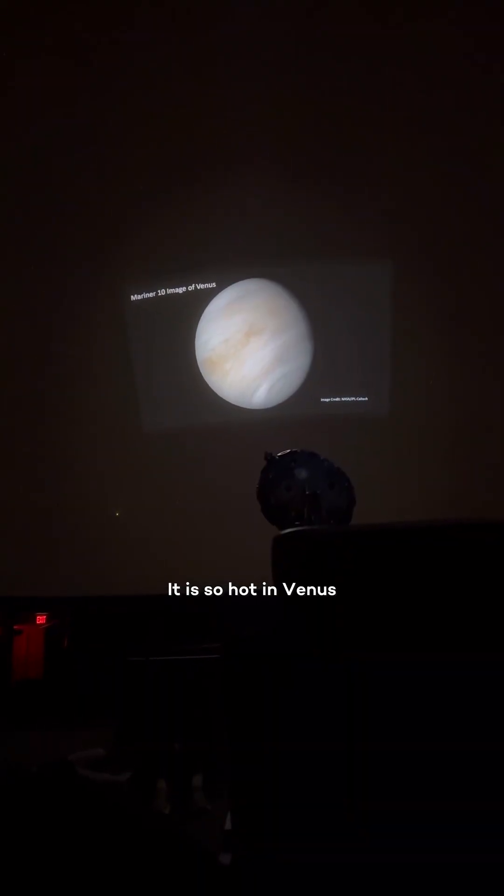It is so hot on Venus that it could melt lead. We're going to find this shape that looks like a candy — we have just found Perseus.